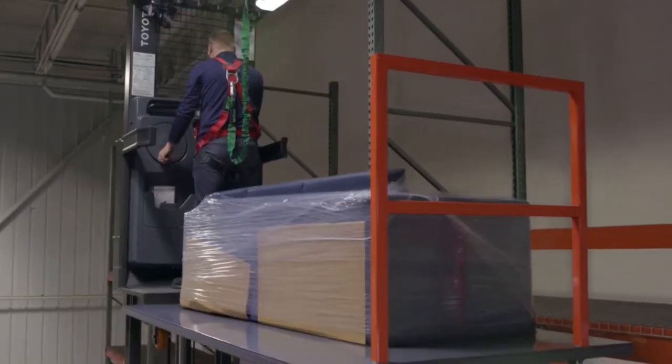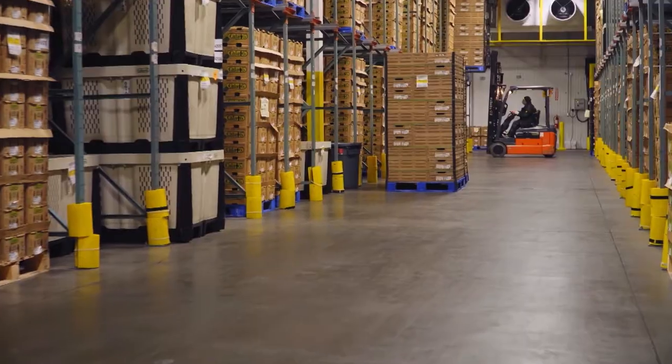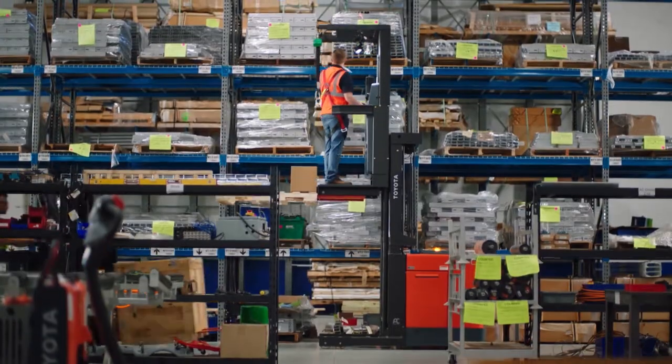For several decades now, Toyota has been one of the leaders in providing electric material handling equipment. What makes this opportunity unique is really the introduction of a lithium-ion battery and the ecosystem that we feel we can provide customers to really satisfy their biggest material handling needs. So that includes the truck, the lithium-ion battery, the battery charger, and all of the insights that we can gain from the energy management systems and the telemetry that's wrapped around that.